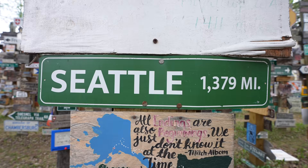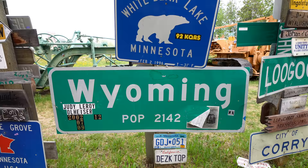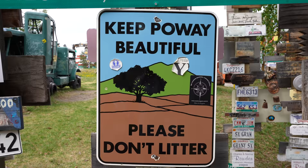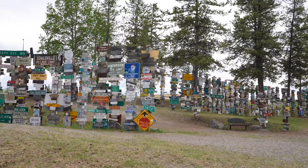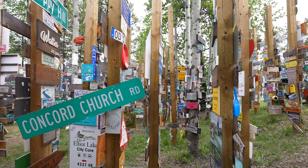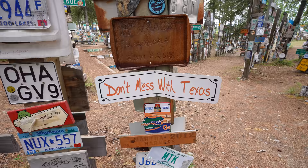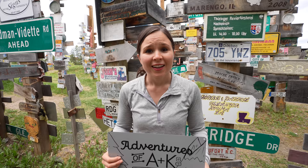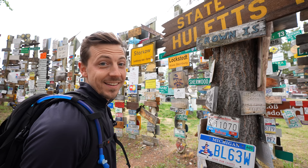We're just walking up and down all these aisles looking for places we've been, places we have some kind of connection to. Oh we've been there, oh we've been there, oh remember that place. It's a lot of fun to bring back a lot of memories. It's so hard to find a good spot to put our sign. All the good spots have been taken — I guess for like 91,000 signs, too late.